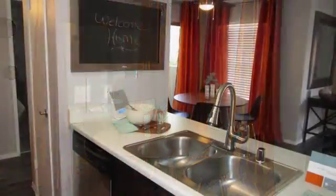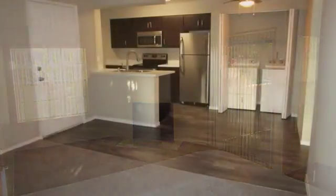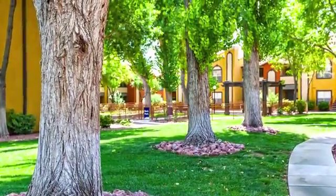Your elegant kitchen has everything you need to create delicious meals. Your warm living room has a cozy fireplace for you to relax next to after a long day, and select homes feature stainless steel appliances.